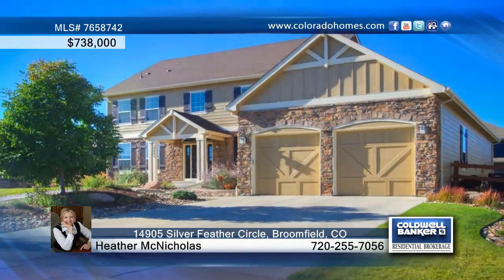Absolutely beautiful and seated in a great location, this 6-bedroom, 6-bath home features a floor plan that's perfect for anyone. You'll love the spacious and dreamy kitchen that's equipped with granite countertops and a large island.